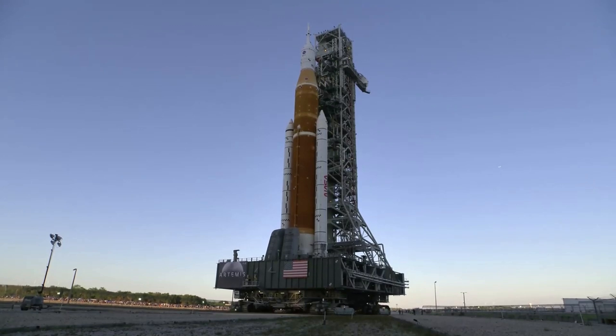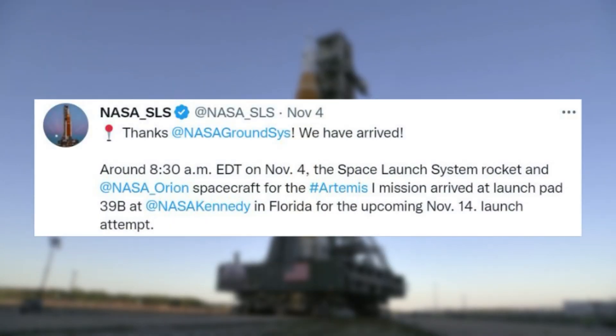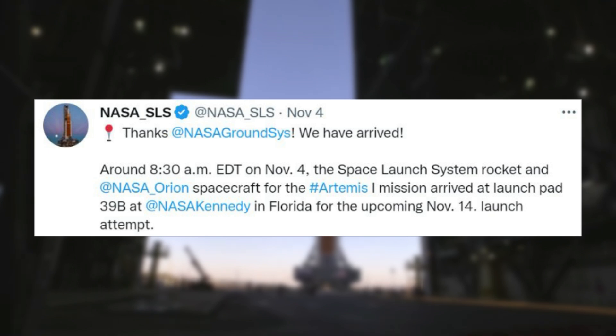Yesterday, NASA tweeted saying, "Thanks NASA Ground Systems. We have arrived." Around 8:30am EDT on November 4th, the Space Launch System rocket and NASA Orion spacecraft for the Artemis 1 mission arrived at launch pad 39B at NASA Kennedy in Florida for the upcoming November 14th launch attempt.